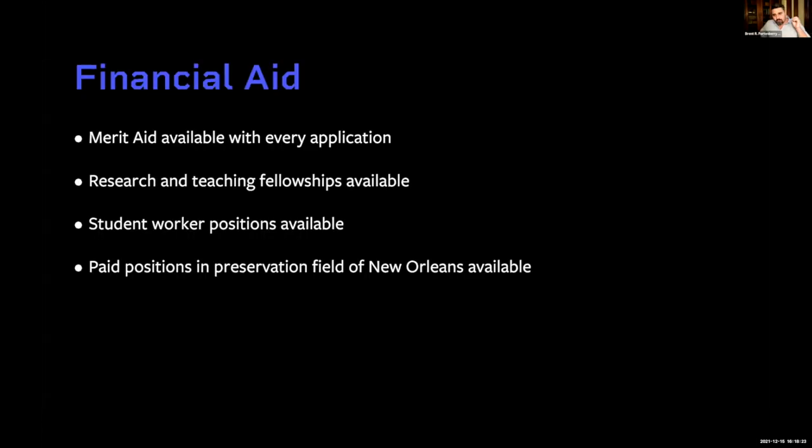Merit aid is available with every application, along with research and teaching fellowships, student worker positions, and paid positions within the preservation field in New Orleans. The cost difference between the MPS and the MSHP is really only one additional semester in residence. We'll also be able to offer additional merit aid as part of the MSHP program, acknowledging the additional credit hours, with lots of opportunities for financial aid and fellowships to offset the cost.